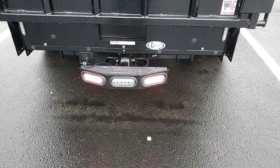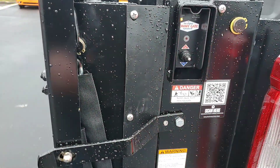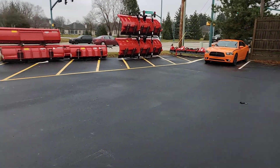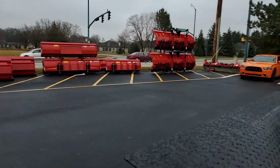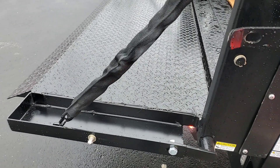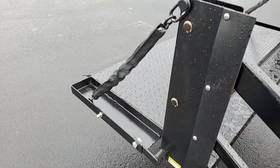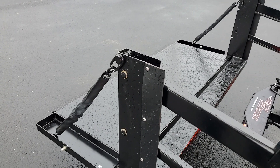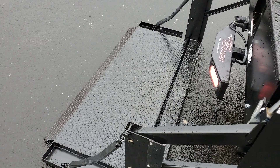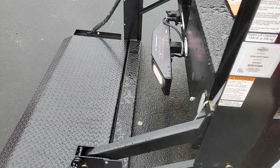I will activate the lift gate here so that you can see how it can get by the unit. Platform down. And you can see it clears the unit by about four or five inches.